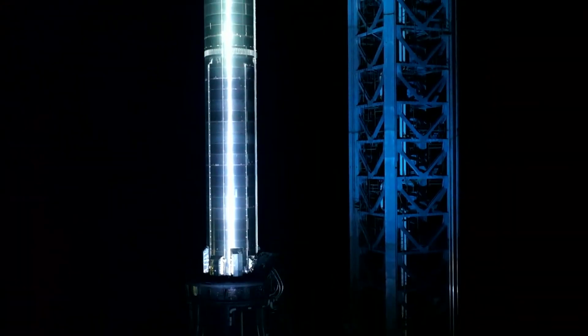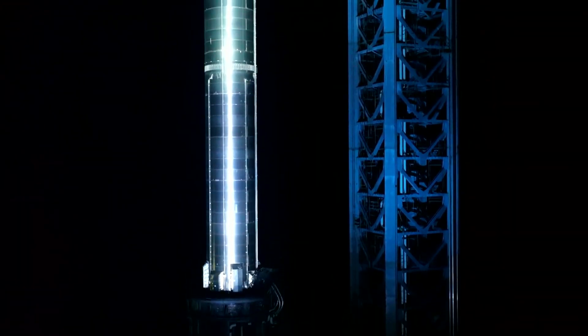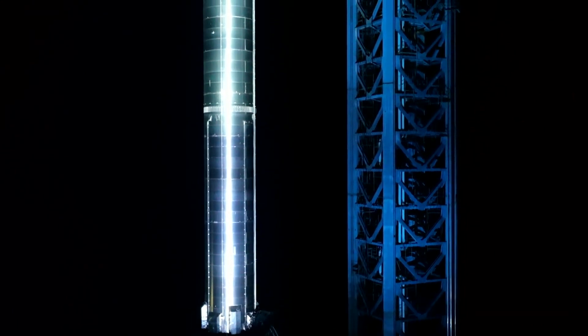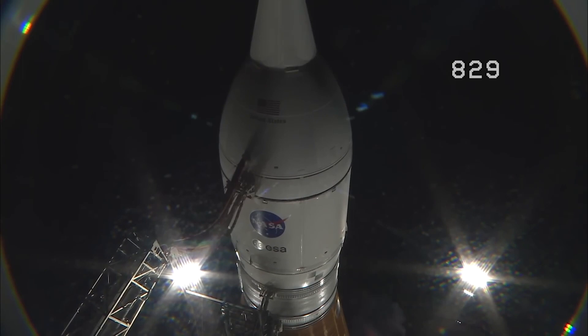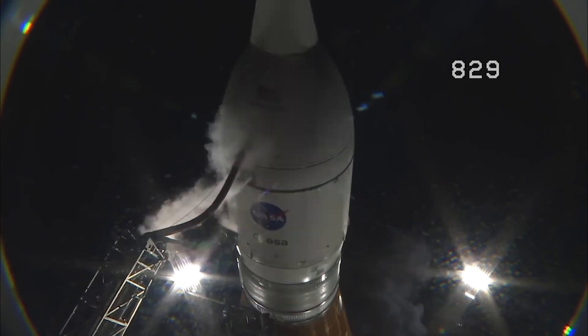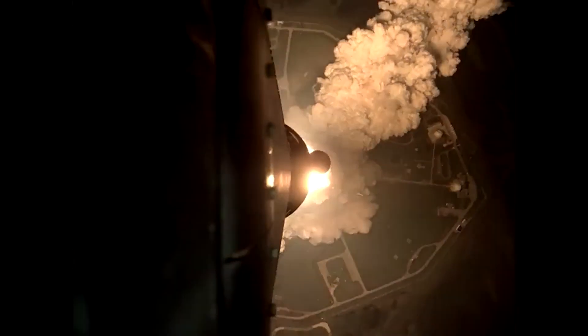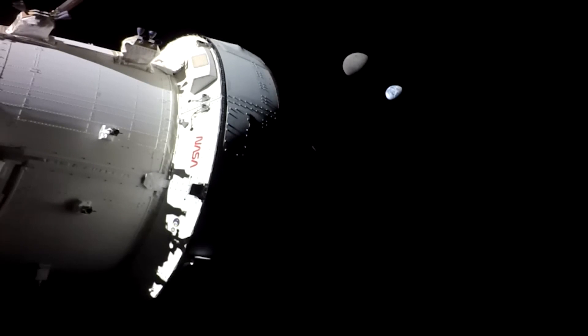That lift muscle comes courtesy of the Super Heavy booster. Its 33 engines can generate up to 17 million pounds of thrust, nearly double NASA's new SLS rocket. And liftoff of Artemis 1 — SLS can get astronauts to the moon and even Mars.